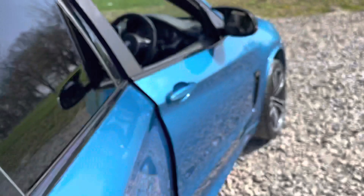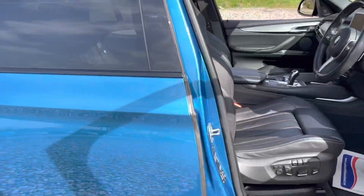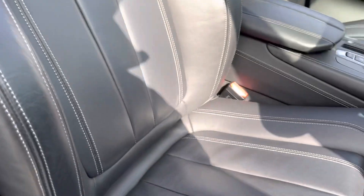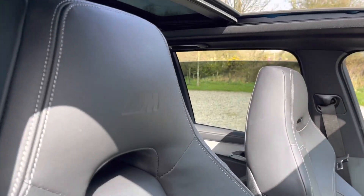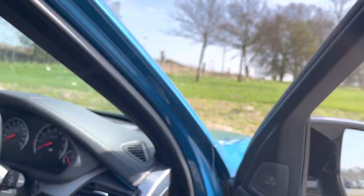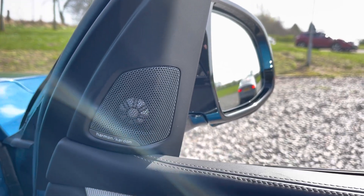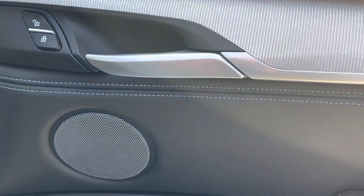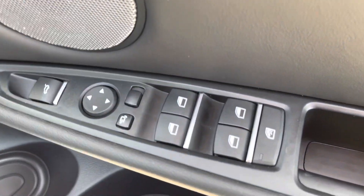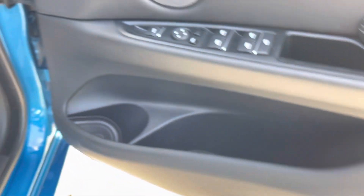Going into the front, we've got the same Merino leather interior with grey stitching — these seats are in excellent condition — with M badging visible. On the door we've got the Harman Kardon premium sound system, lock and unlock button, brushed metal handle, boot release, electric power-folding wing mirrors, electric window controls with child lock for the rear, and storage cubbies underneath.